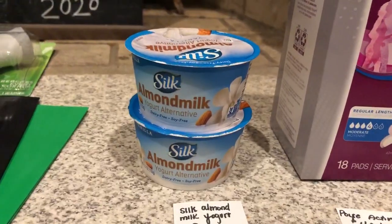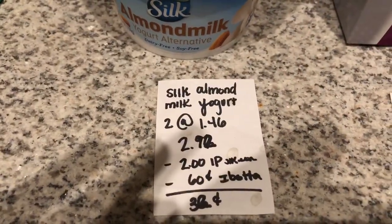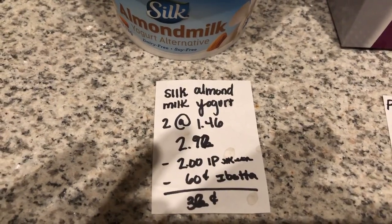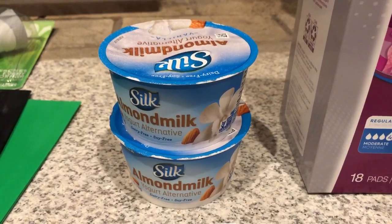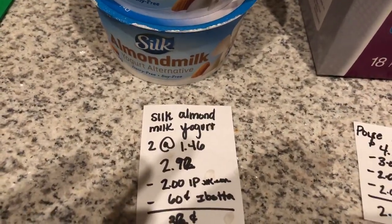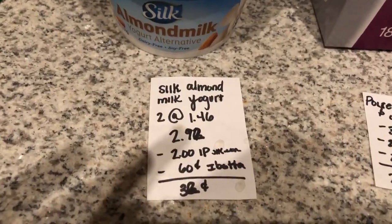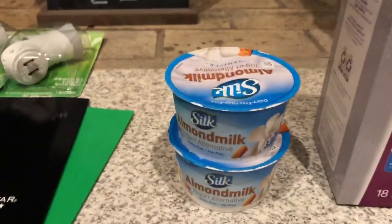The next deal is on the Silk Almond Milk Yogurts. You're going to buy two of them at $1.46 each, making it $2.92. There is a $1 off one internet printable found on the Silk Almond Milk website off any one Silk Almond Milk product. And then the iBotta app is giving back $0.60 when you buy two, making it $0.32 for both.